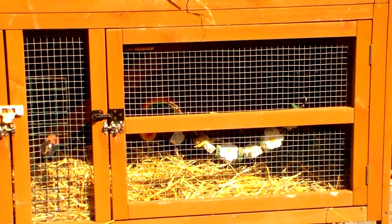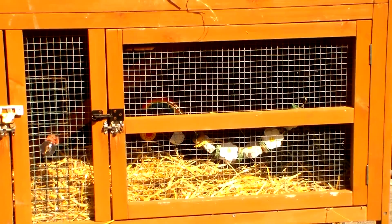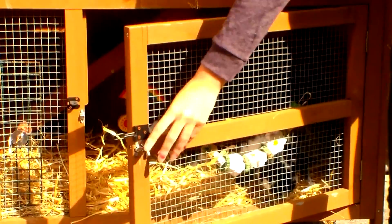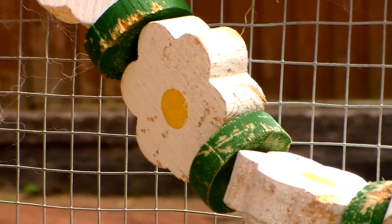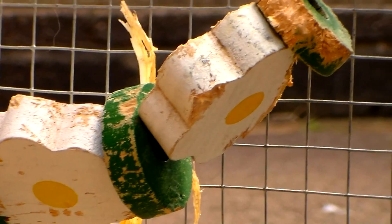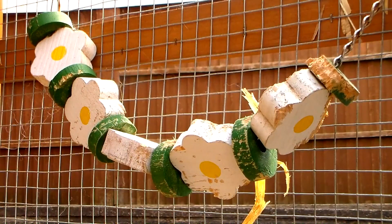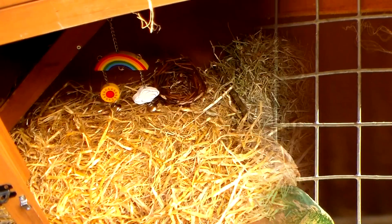I wanted to start down in the bottom section just to get this out of the way, because this is definitely my least favourite part of the hutch now, especially the bottom left-hand corner. On the mesh door, Rosie has her daisy chain garland chew, which I purchased from Pets at Home last year. As you can see, she's chewed it quite a lot. Rosie isn't much of a chewer, so this is quite a big deal for her.